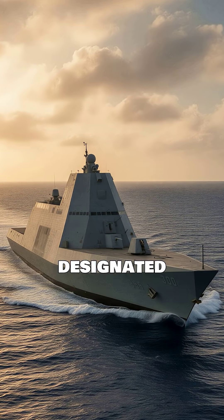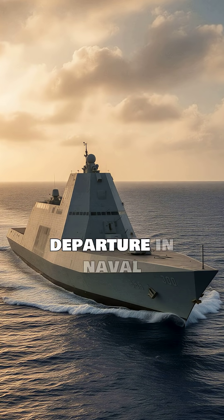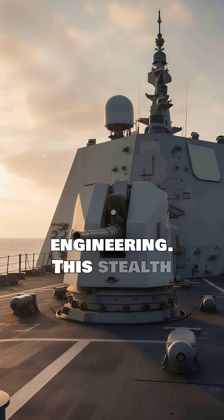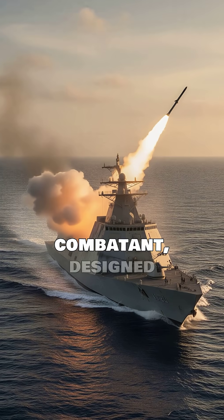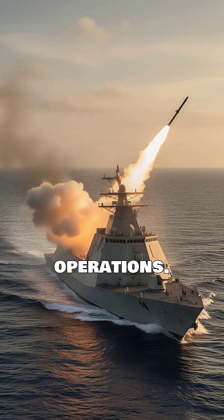The USS Zumwalt, designated DDG-1000, represents a radical departure in naval engineering. This stealth destroyer is America's most technologically advanced surface combatant, designed for multi-mission operations.